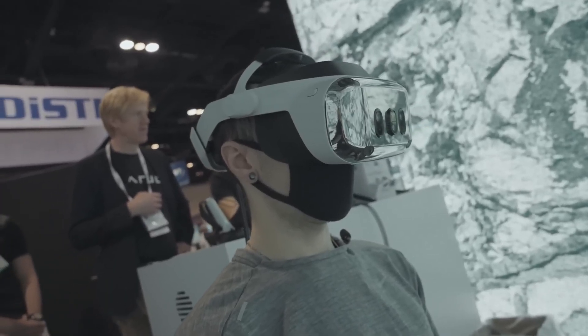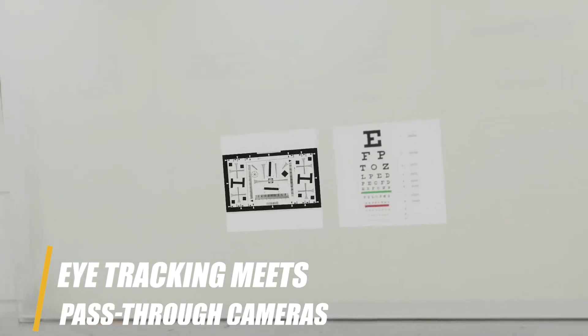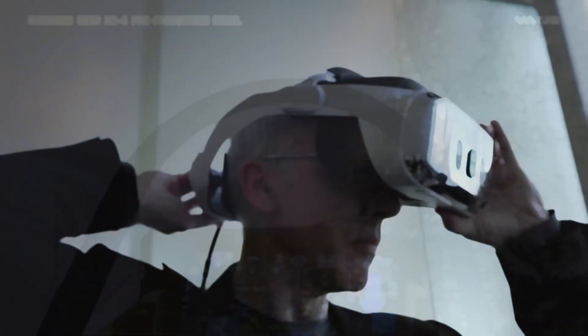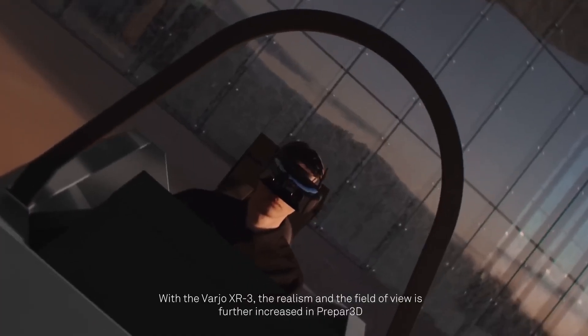And you guessed it, that's not all. Here's where it gets mind-bending: eye tracking meets pass-through cameras. Look at your hand and the camera focuses on it; look away and it shifts. It's a feature you need to experience to believe. Don't get me wrong, some other high-end headsets do this too, but this one is so damn good at it.